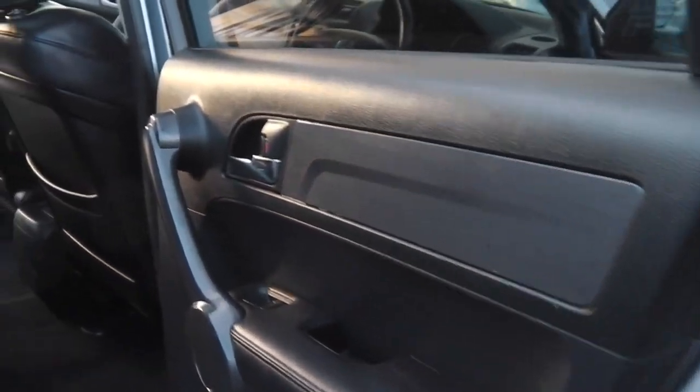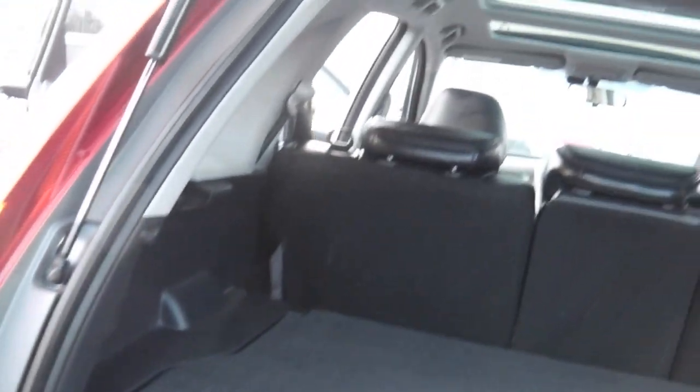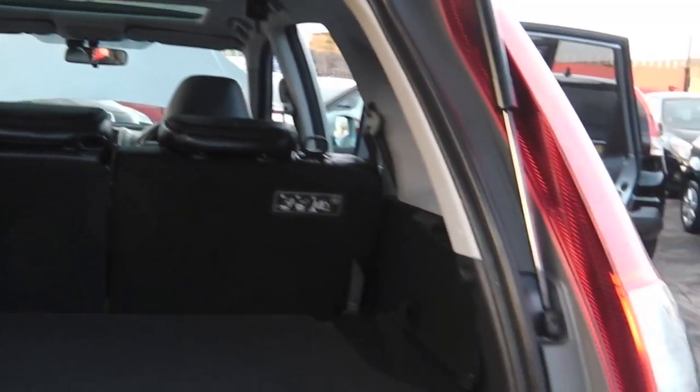To the rear of the car — the carpets don't look like they've been sat on or stood on to be fair. It's got your parcel shelf there, it's got all your tools, spare wheel. All the seats can fold down as normal, and as you can see it's got the parking sensors on the rear.